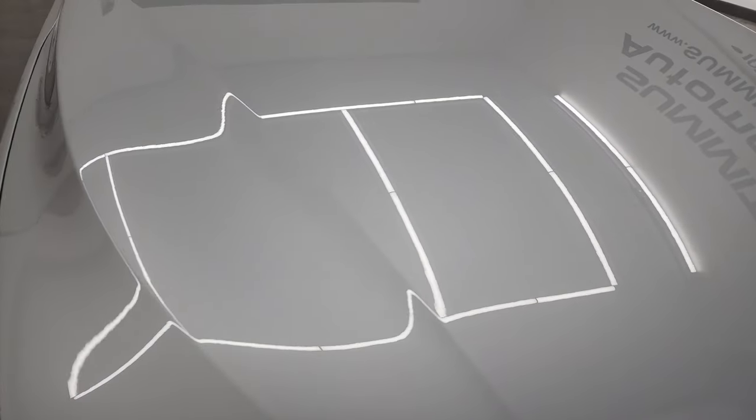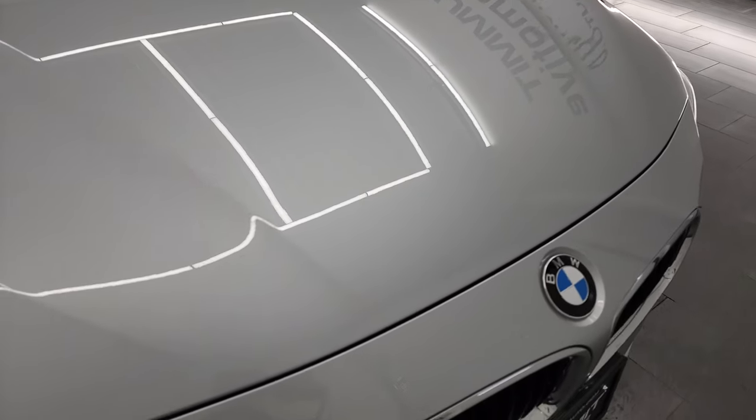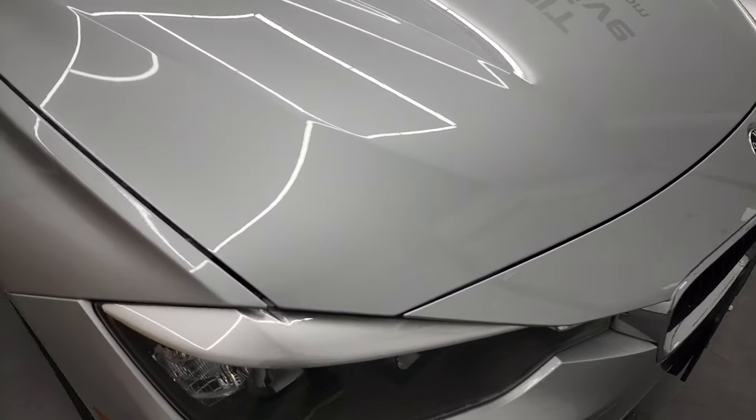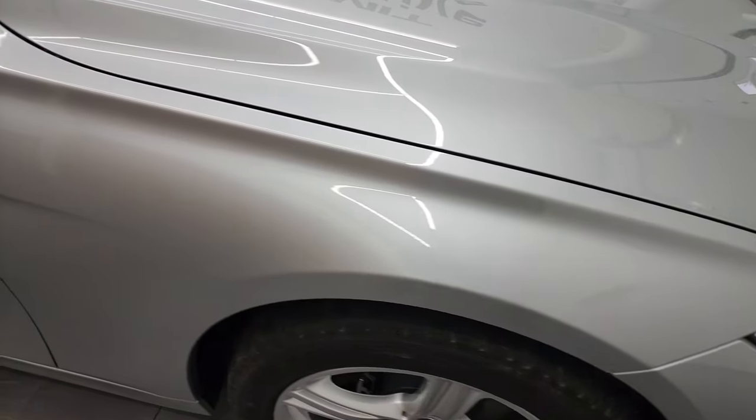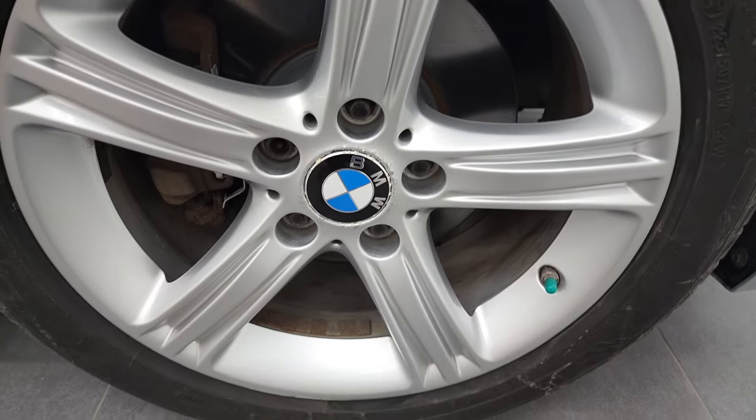The hood is in excellent shape — didn't see any dents or dings on there, and the paint is very glossy and very smooth. The front fender is in excellent shape as well on the passenger side, no dents or dings, and the passenger-side rim is in excellent shape as well. Glacier Silver has just a little bit of metal flake to it — if you have your HD capabilities on, you can kind of see that little bit of metal flake in there. Really good-looking color.